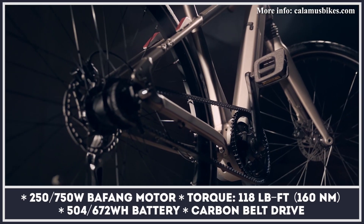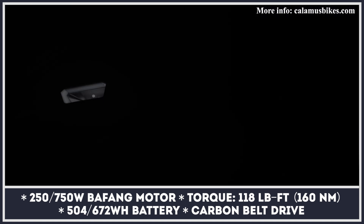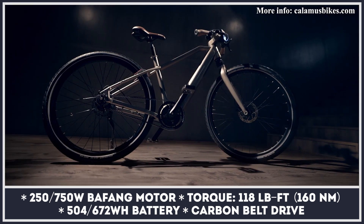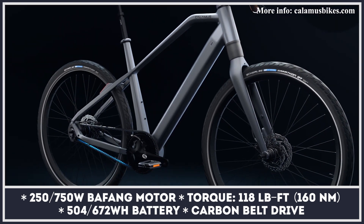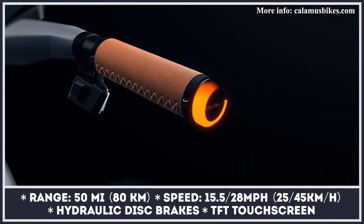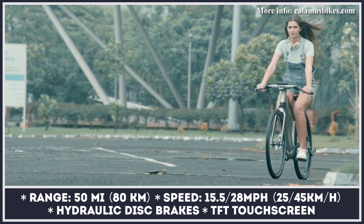The co-founders of Calamus Bikes call their creation the first ultra bike, describing it as the most advanced e-bike ever created. In addition to being powered by a mid-mounted Bafang motor with either 250 or 750 watts, the bike comes packed with technology, featuring a waterproof on-board computer with Android connectivity, navigation, and real-time self-diagnostics.